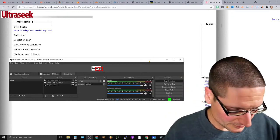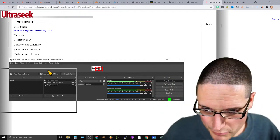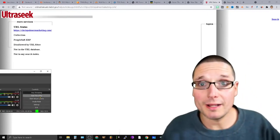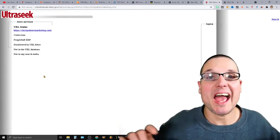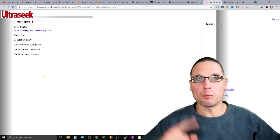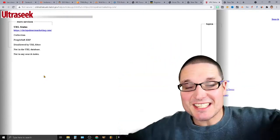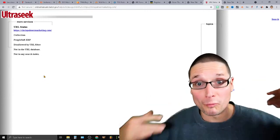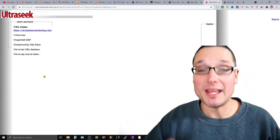Hello, my name is Chris Palmer. In today's how-to-get-backlinks video, what I'd like to share with you is one, two, three, four, five, six different links — including some redirect .gov backlinks, including the one that you can see right now.